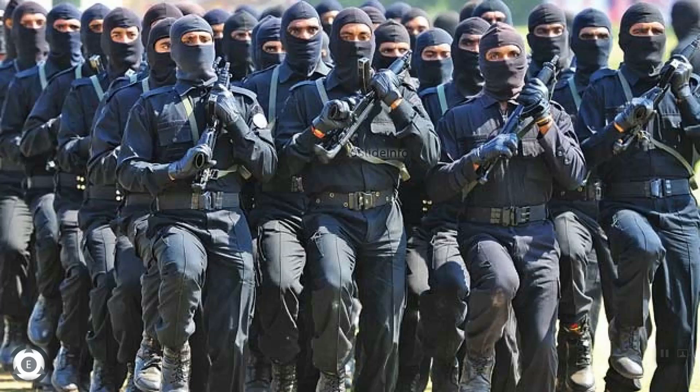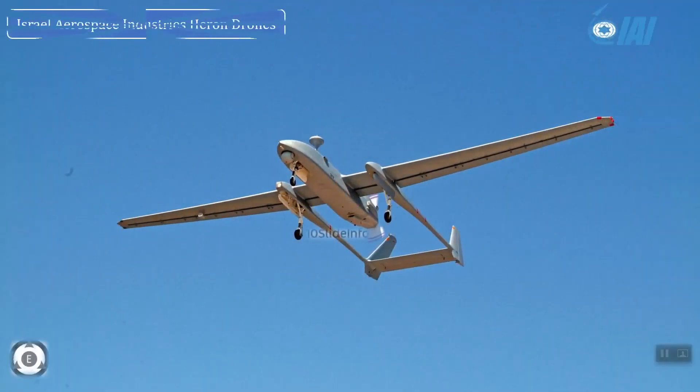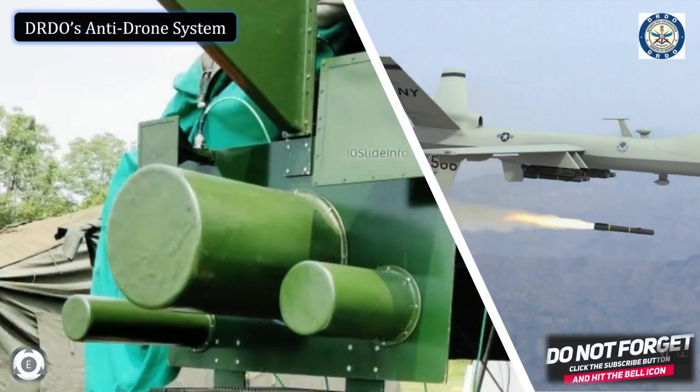Such anti-drone systems can be an effective counter to increased drone-based activity along the borders of India as well. According to DRDO, this technology can bring down micro-drones through either jamming of command and control links or by damaging the electronics of drones through laser-based directed energy weapons.